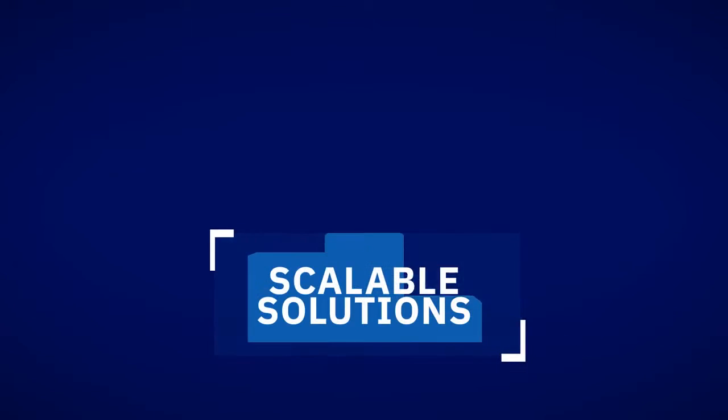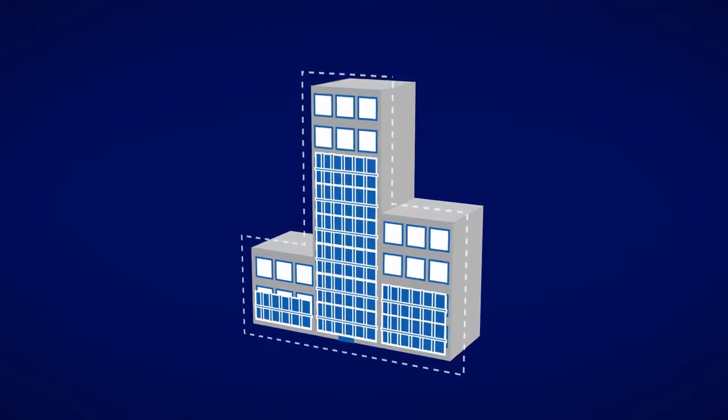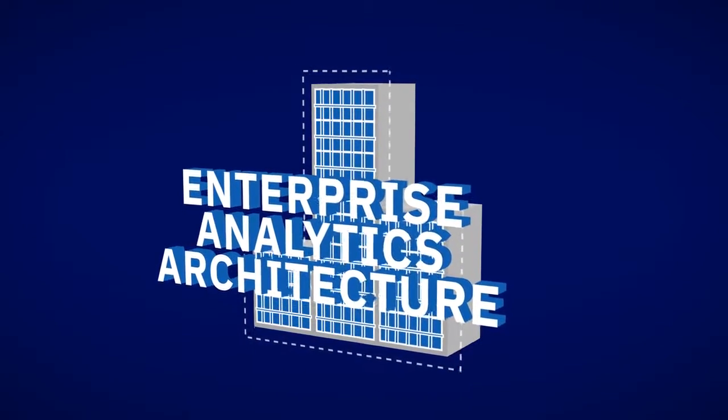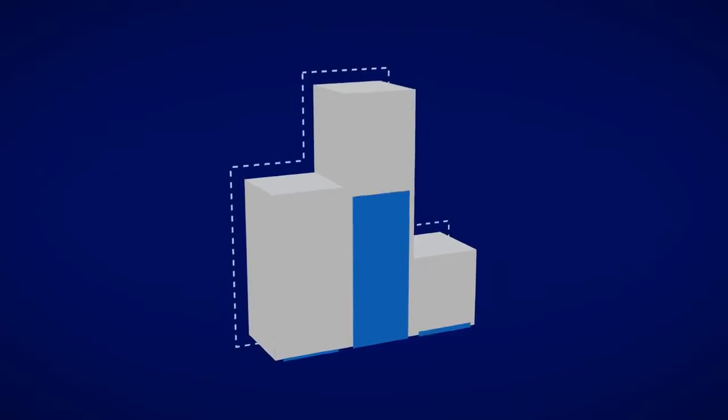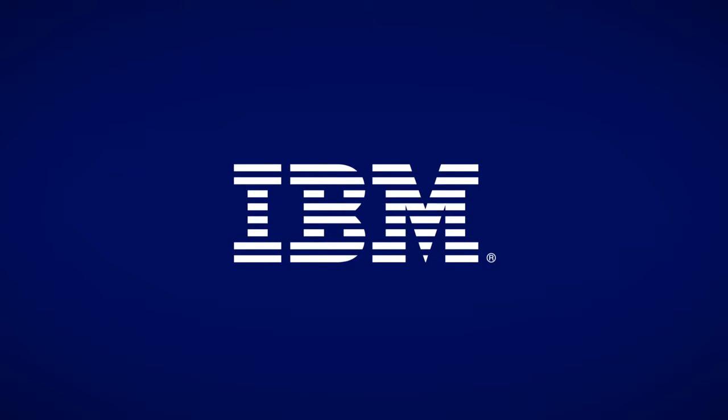Our scalable solutions, in fact, are turning this new regulation into a prime opportunity for you to modernize your enterprise analytics architecture, drive better business insights, and mitigate risks. To learn more about GDPR and how IBM can help you in your journey towards compliance, visit us online.